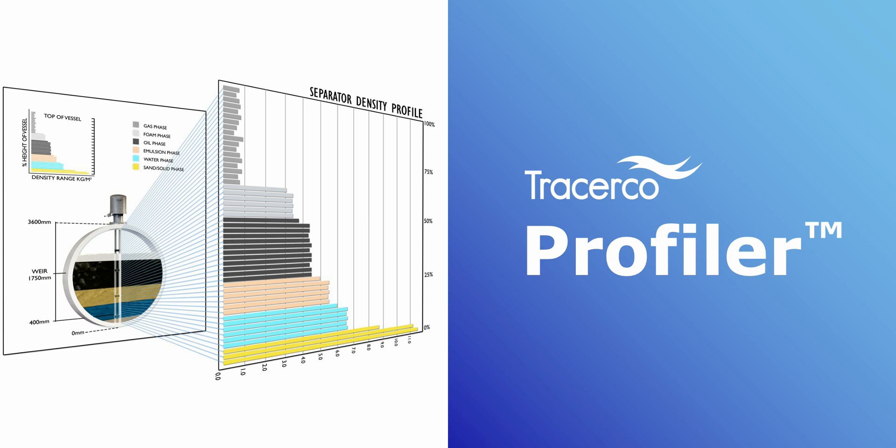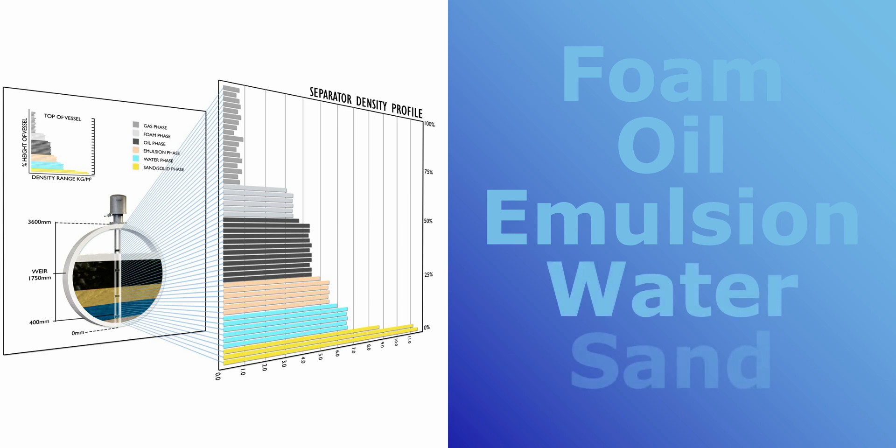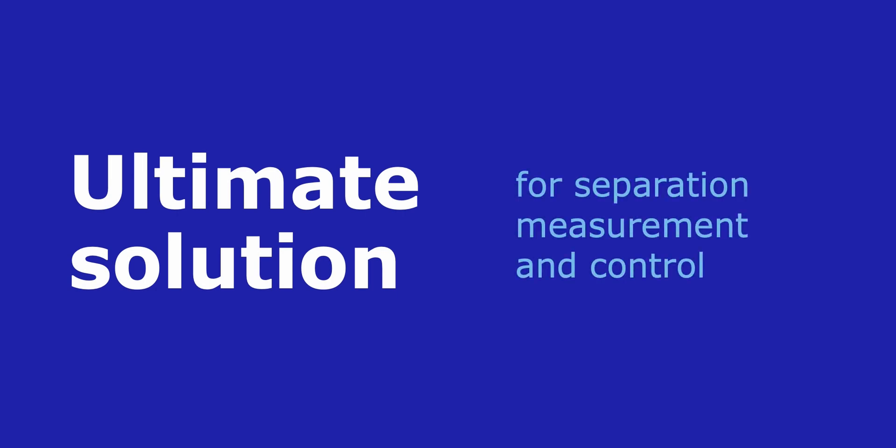The Tracer Co. Profiler is the only instrumentation designed to measure the vertical distribution of foam, oil, emulsion, water, and sand in real time at high resolution. It is the ultimate solution for separation measurement and control, providing visibility to overcome many operating challenges, like the inability to diversify with crude blending.